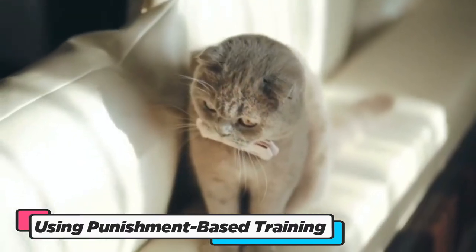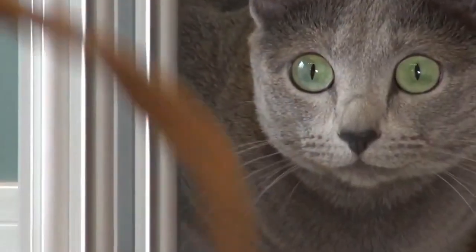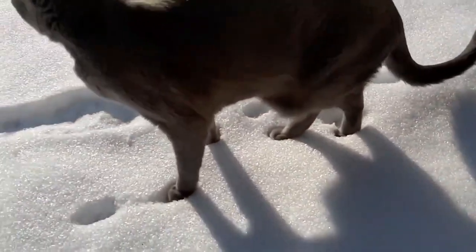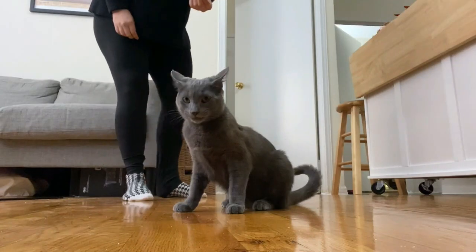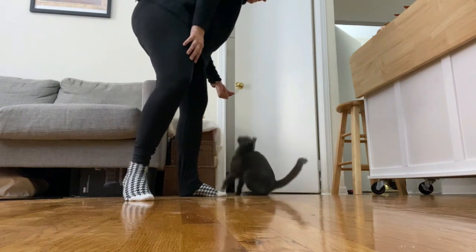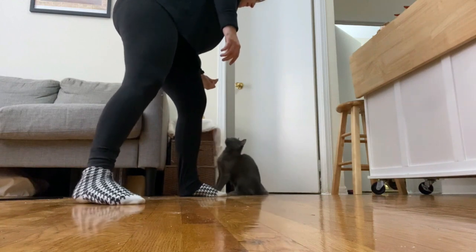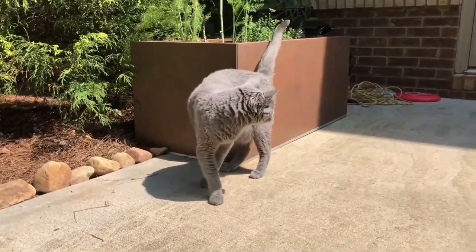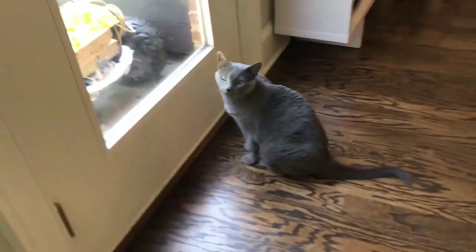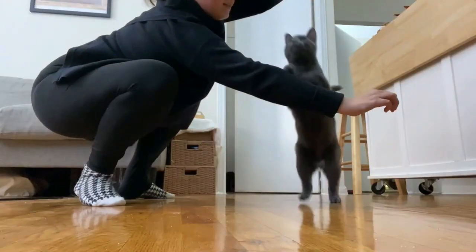Using punishment-based training methods with your Russian Blue Cat is like trying to douse a gentle flame with cold water. These intelligent and sensitive felines respond best to positive reinforcement techniques, where love and rewards are the currency of learning. Punishment can lead to anxiety, fear, and a strained relationship, diminishing the grace and charm of your Russian Blue.